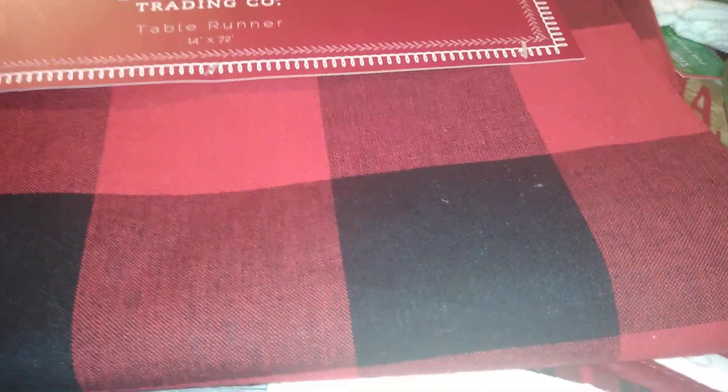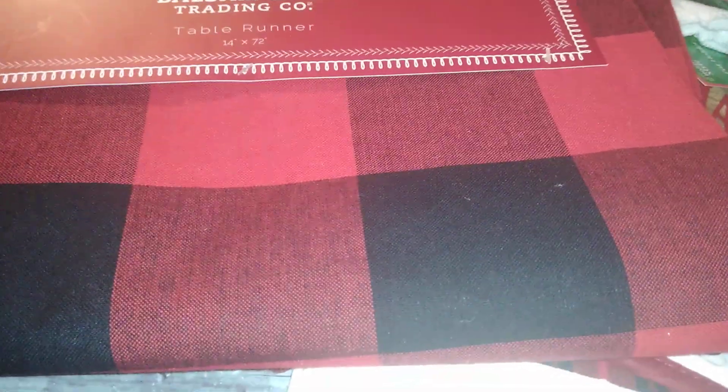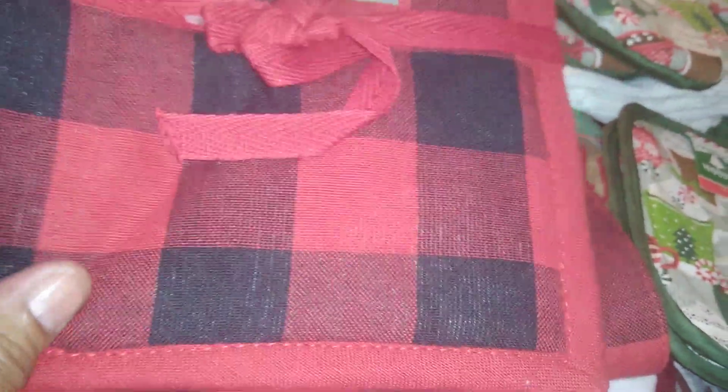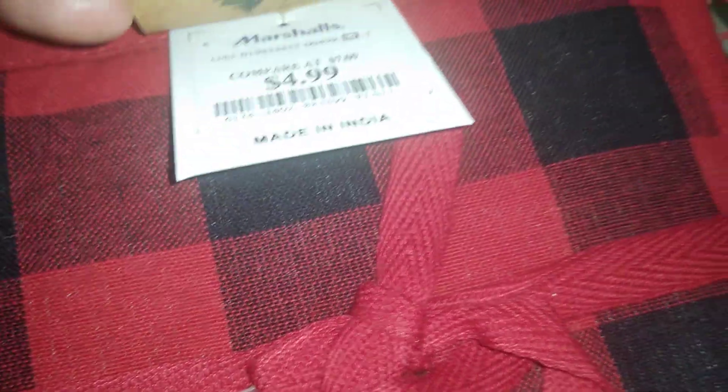I was also able to get a set of three kitchen towels by Aspen and Pine from TJ Maxx for $4.99 — a great deal. One of them is just a red waffle weave, but it's an awesome deal and would make a great gift set. Also by Aspen and Pine, I got a two-piece gourmet set — an oven mitt and pot holder — awesome quality for only $4.99.